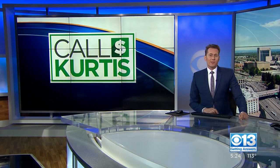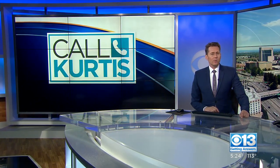A Sacramento viewer tried to cash in his savings bonds, but learned it would be some time before he could get his money. So why is that?